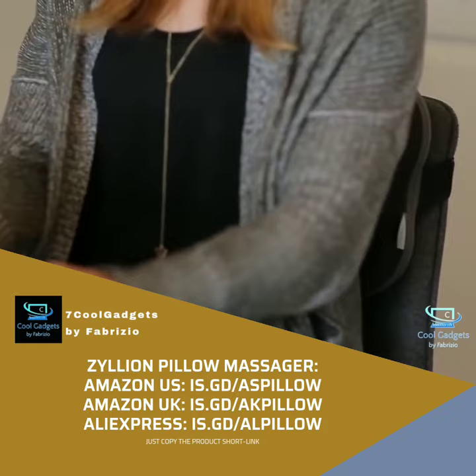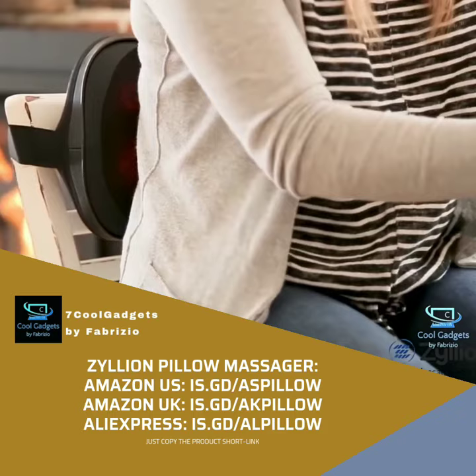Who would like, after many hours in the office, a good back and neck massage? Everybody! Zilean Back & Neck Shiatsu Pillow Massager is your personal office massagist.